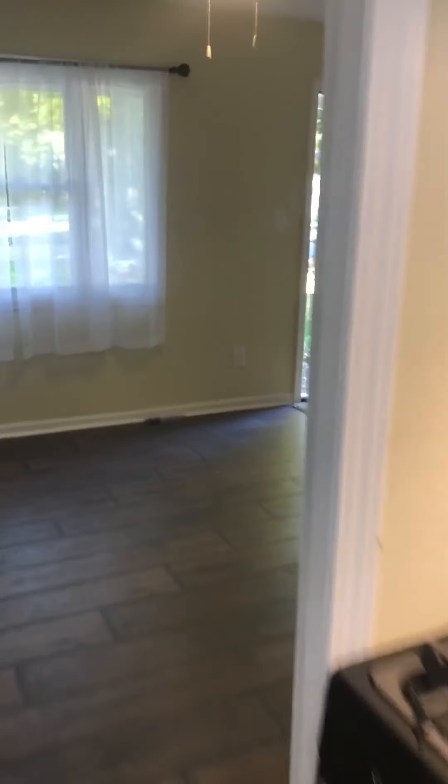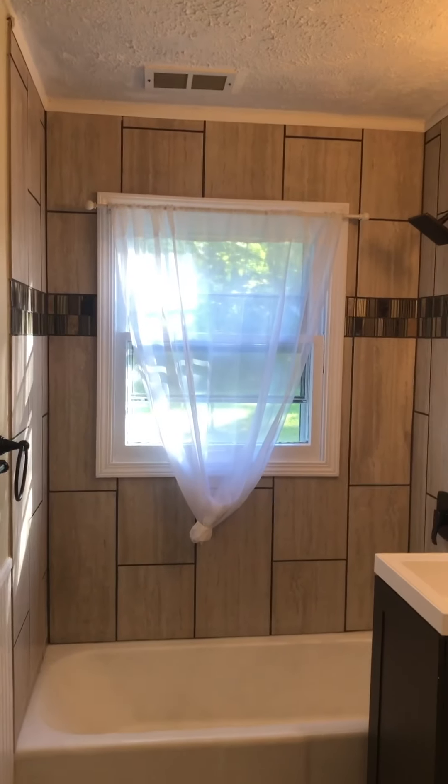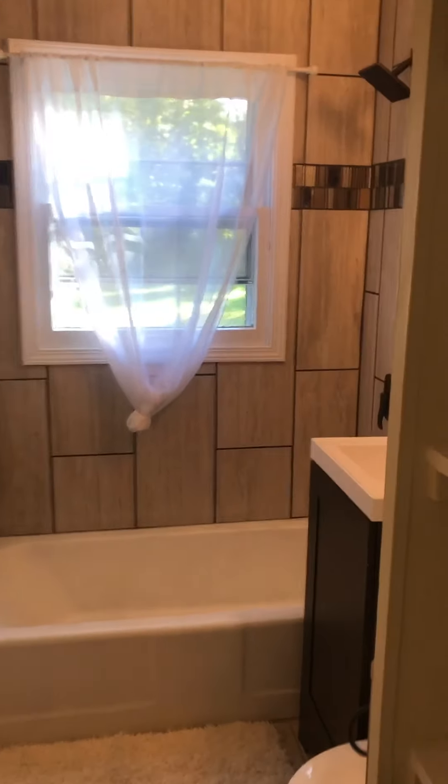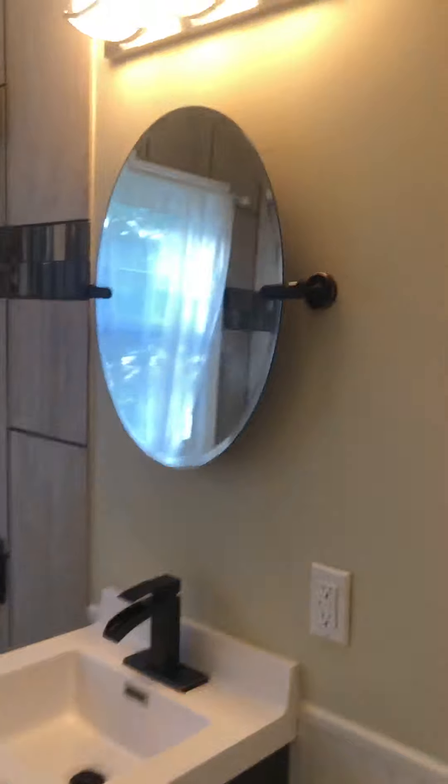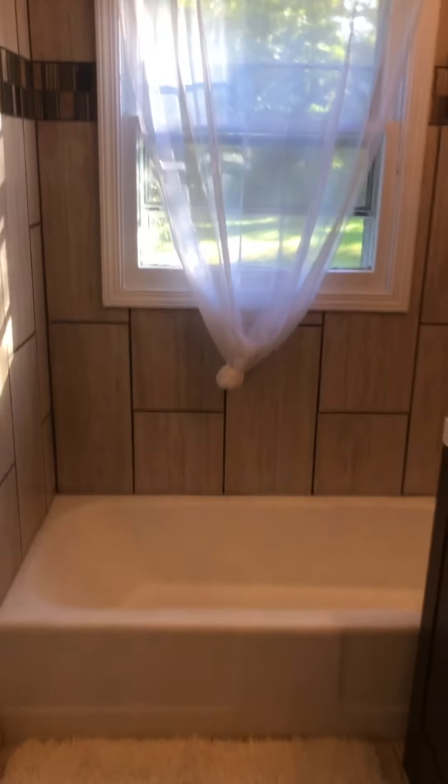There's the laundry room itself back there. We got the bathroom — tile all the way up, all the way to the ceiling. We don't play. Try to make it look decent. Get the mosaic around it.